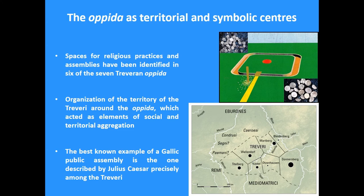Tittleberg is located in the territory of the Treveri in eastern Gaul. Although its public space is the most prominent and largest one, we also have evidence for specific religious practices and assemblies in six of the seven Treveran opida. If we look at the distribution of these opida in the landscape using Thiessen polygons — which are sometimes still useful — we see that they are distributed in a rather regular way. And in five of the six public spaces known in the area of the Treveri, they are located on the highest point of the opida, which I think is important from a symbolic point of view.